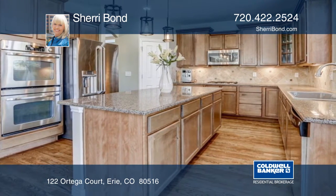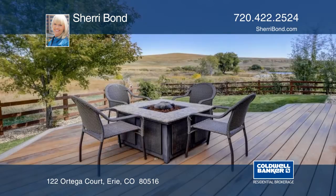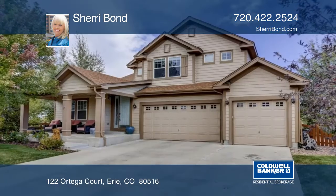The gourmet kitchen features cherry cabinets, granite, wood floors, and a wine fridge. Plus, you'll love the finished basement with a large rec room, bar including wine fridge, and an authentic antique door.